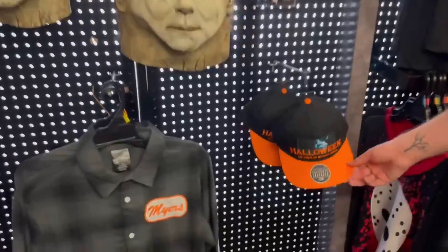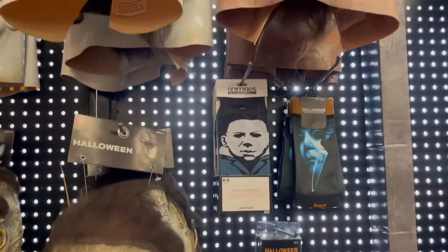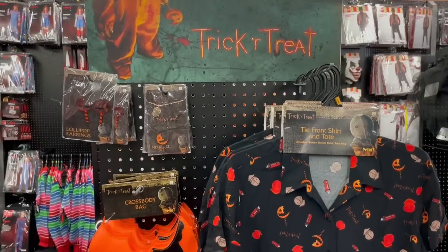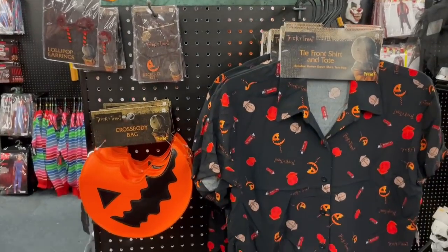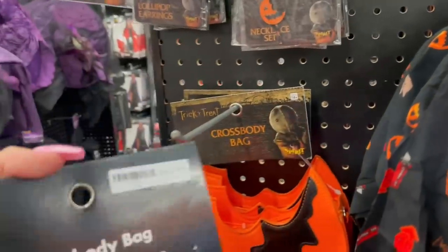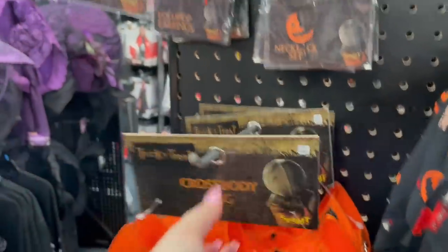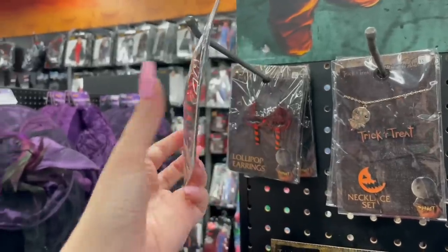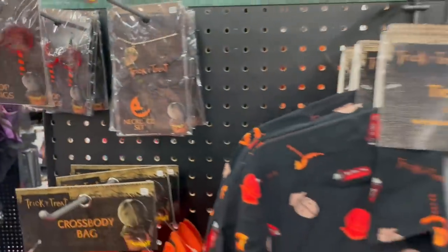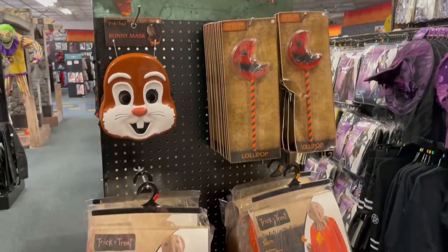I love Friday the 13th so much. Some more Halloween stuff — masks, socks, pins, a bunch of stuff. And then a ton of Trick or Treat stuff, including this awesome crossbody bag. This was super high quality too — very, very cool. Let me know your favorite scary movie in the chat. We had the lollipop earrings, lollipop necklace sets. If you are a Trick or Treat fan, head over to Spirit because you'll probably find what you're looking for.